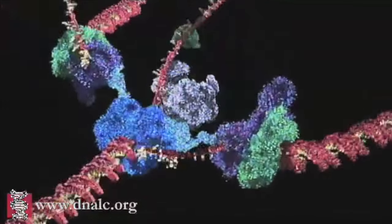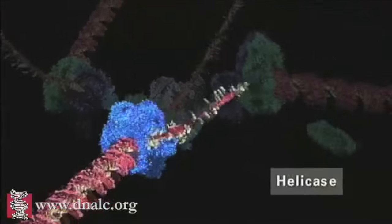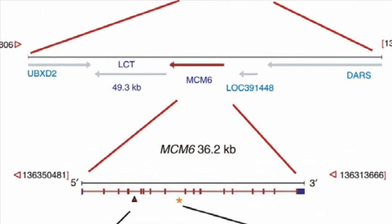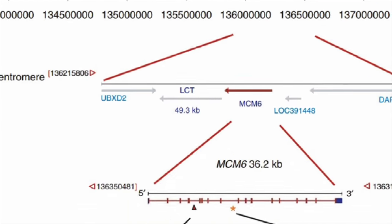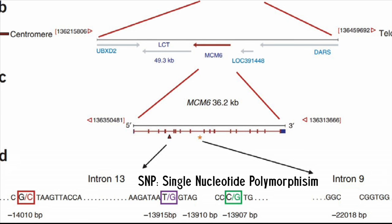At first glance, the MCM6 gene doesn't seem to have much to do with lactase enzyme production — it codes for proteins that make up helicase, which can unwind DNA. However, in people who have the ability to digest lactose through adulthood, the MCM6 gene has a non-coding stretch of DNA called the regulatory element, with different single nucleotide variations that allow continued expression of the LCT gene through adulthood.